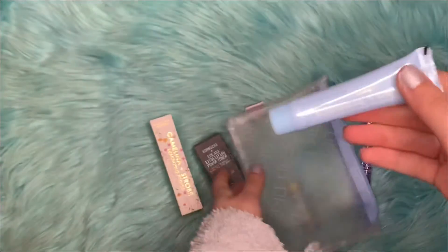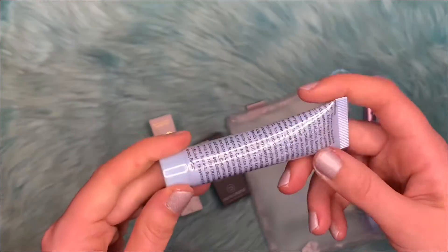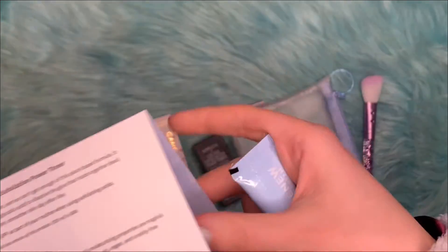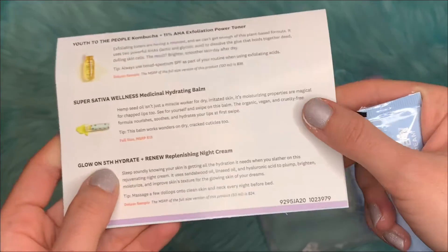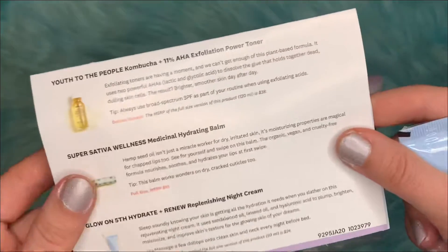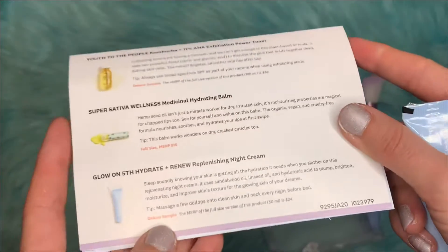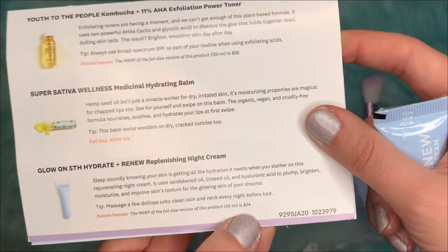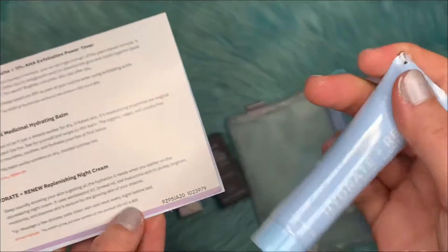The next item, which is sealed as well, is the Glow on 5th Hydrate and Renew Replenishing Night Cream. This is a deluxe sample, and the full size version of this retails for $24.00.